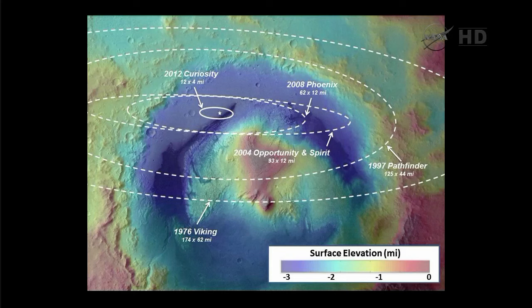But it didn't use a lifting entry — it came in more like a cannonball, a spinning cannonball. Over the years, with Spirit and Opportunity and Phoenix, we were able to reduce those landing areas even better. And a lot of that's due to the hard work of our interplanetary navigation team to further pinpoint the entry point in the atmosphere.